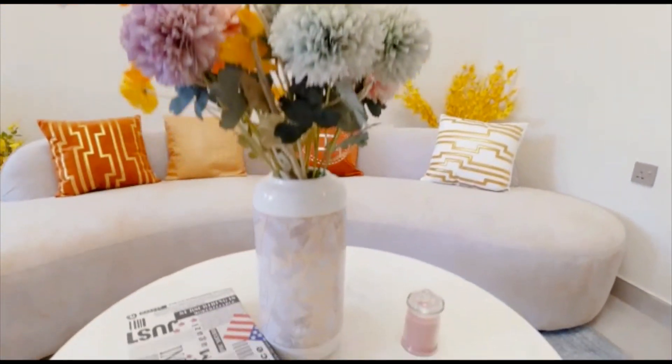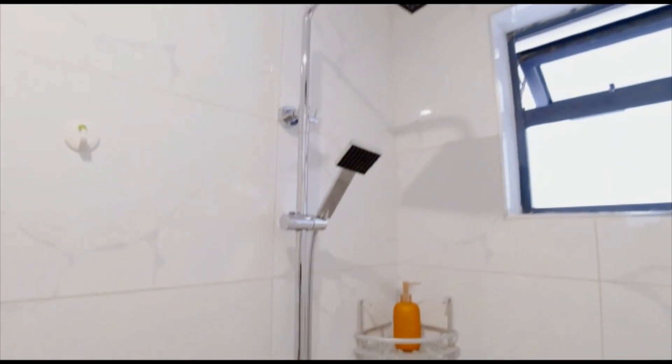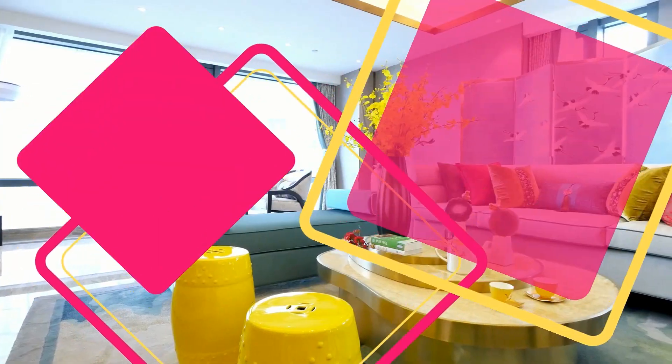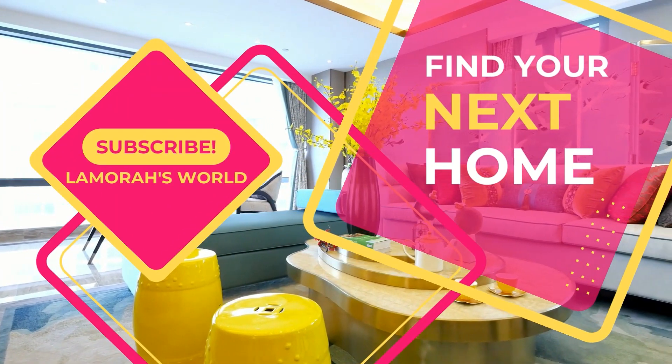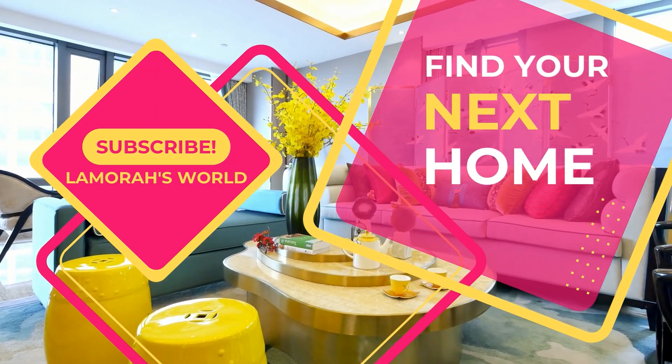Greetings, dear viewer, and welcome to a fresh episode of my house hunting series. This channel focuses on real estate content. If this is an area that interests you, please don't forget to subscribe and hit that like button. Let's dive straight in.